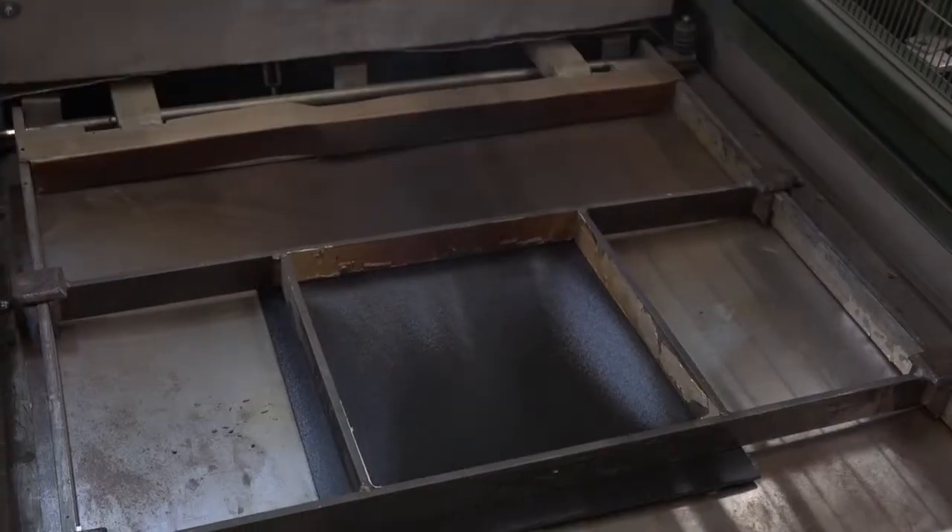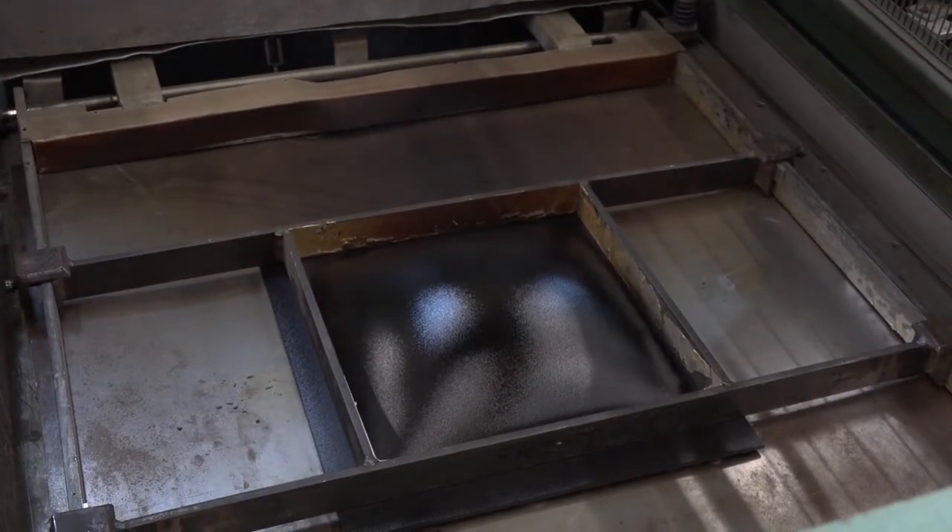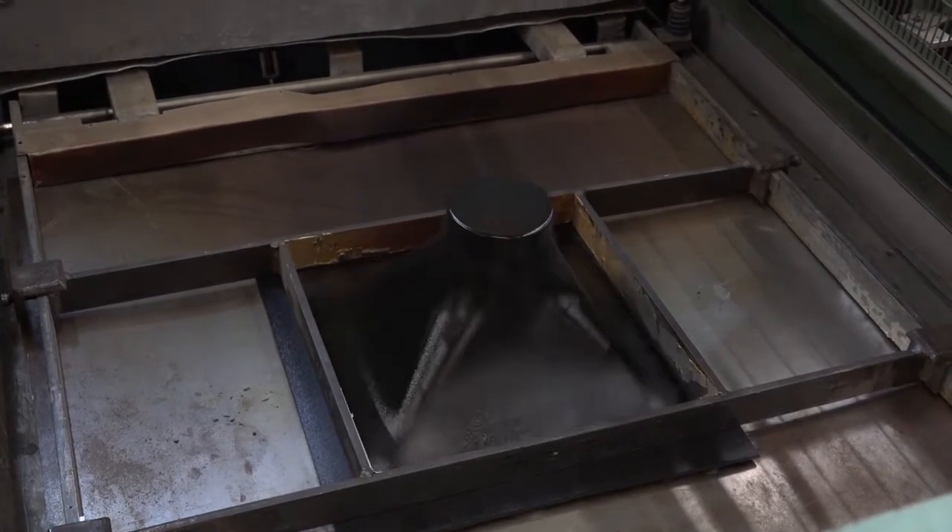Hi, MHP. What do you do here? MHP was established in 1972 as a tool making and plastic moulding business, primarily serving the plastics industry either with mouldings or tooling.